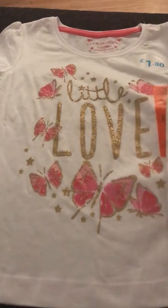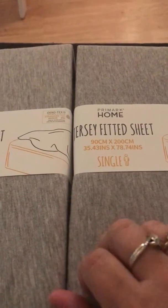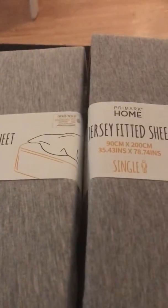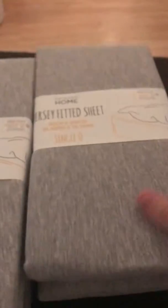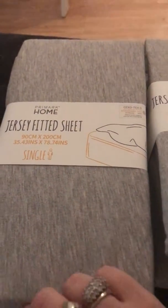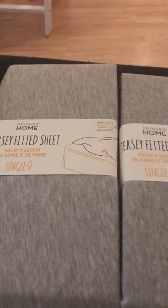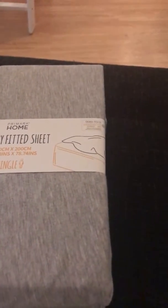Next, if you saw my haul last week I got the duvet covers but couldn't get the sheets. I managed to pick up two jersey fitted sheets and they were only £6.50 each — great price for this material; it's so nice and cosy. They finally got these back in stock, though still no pillowcases.